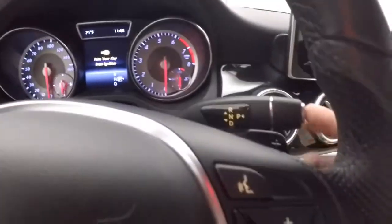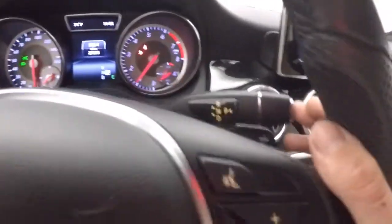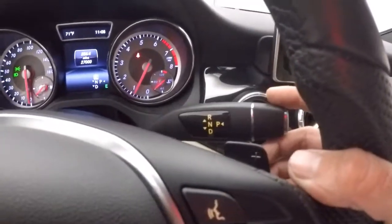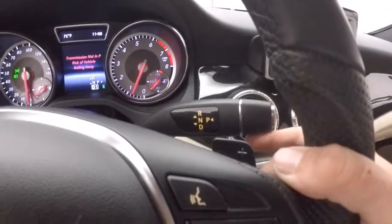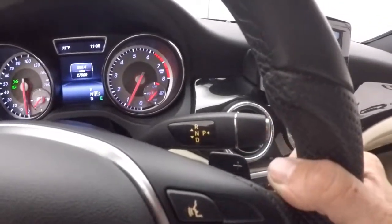Bluetooth and stereo on the steering wheel. You have your manual shift — this has an electronic transmission. So you push your foot on the brake, push up to go in reverse, push down to go into drive, push up halfway to go into neutral, and push the button there to go into park.